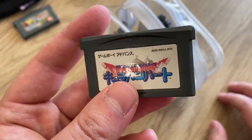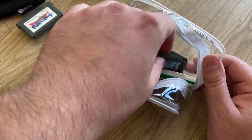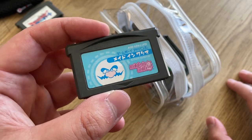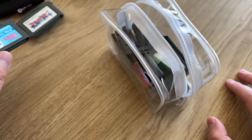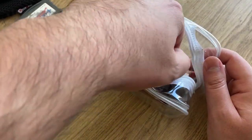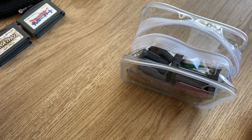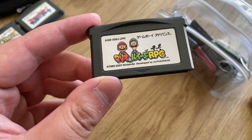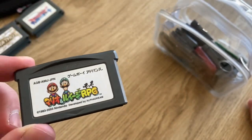I actually already have a few of these games complete in box from when I was living in Japan. This bundle was just such a good deal I didn't really care about getting some duplicates. Here we have the very first WarioWare — in Japan it was called Maide Wario — great one to play if you don't know Japanese but want to collect Japanese games. We also have Wario Land 4 and Mario & Luigi RPG, known in the west as Mario & Luigi: Superstar Saga — one of my favorite games of all time.